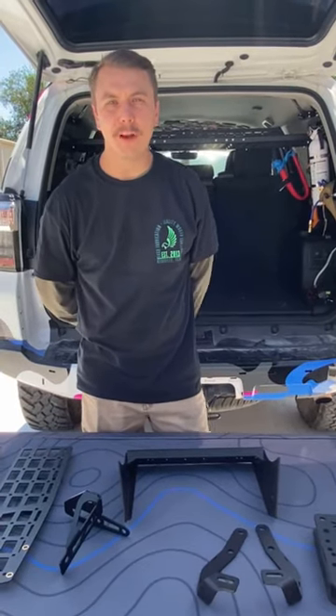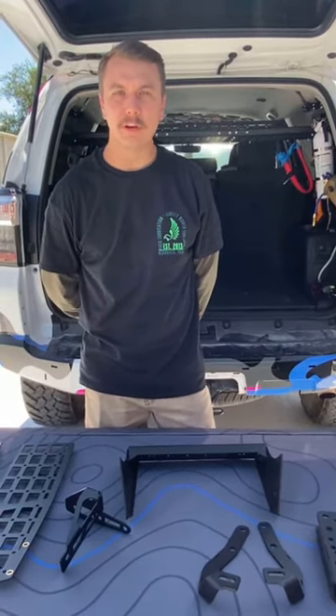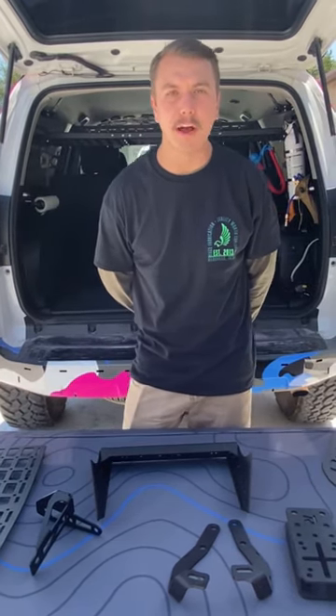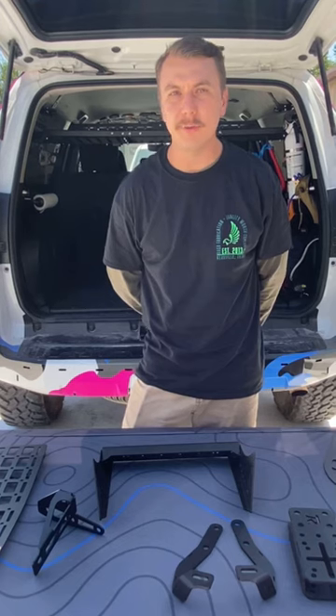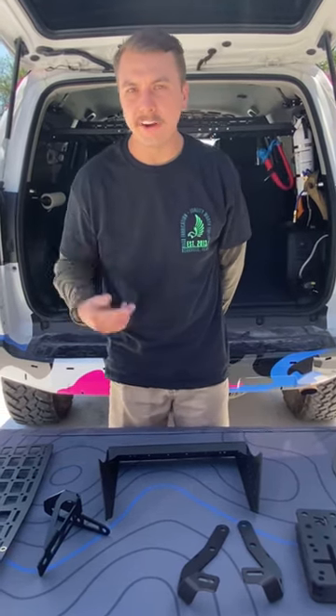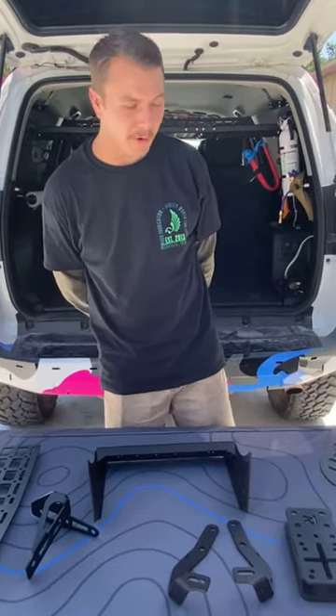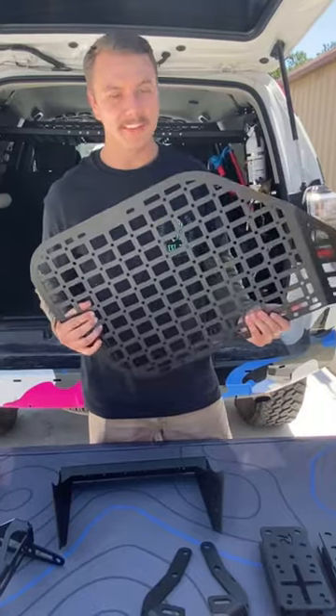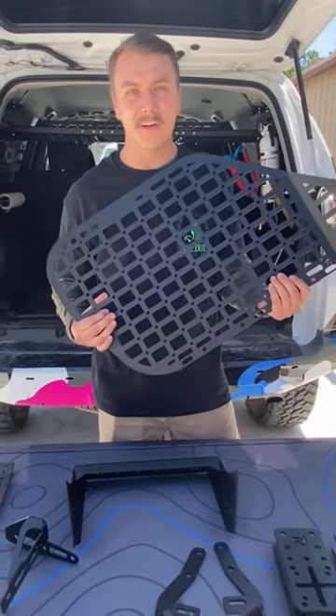Thank you guys for listening. I hope that I was able to answer a few of your questions. If you guys have any other questions, make sure to check out our blog for blemished products on www.regofabrication.com. Actually, head over there anyways because we have a big blemish sale going on this weekend for our MSP panels. Do not miss this. I'm telling you guys, these are going to be in stock, ready to ship.